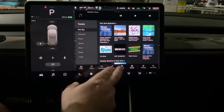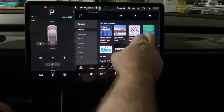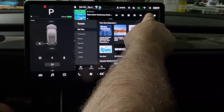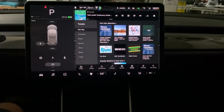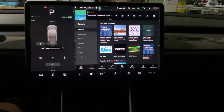Checking the two-times speed feature — right up here you can click it and go up to two times playback speed. It definitely speeds it up. That's nice functionality.